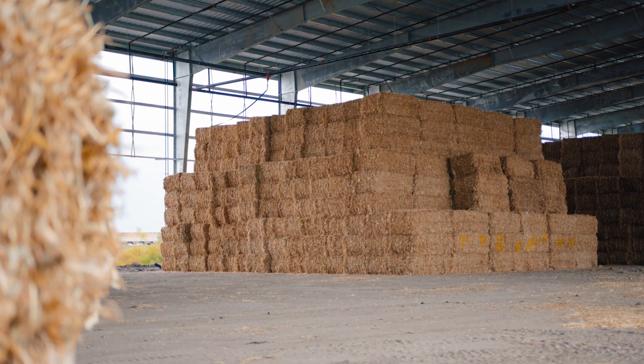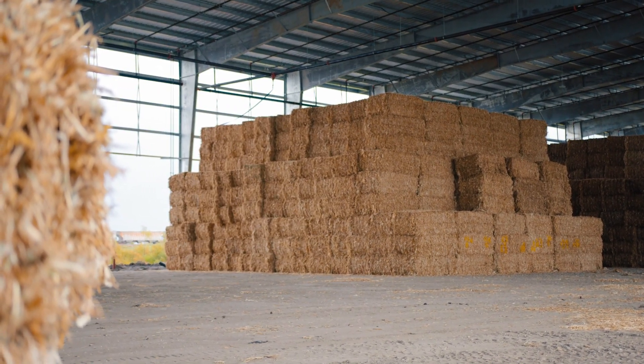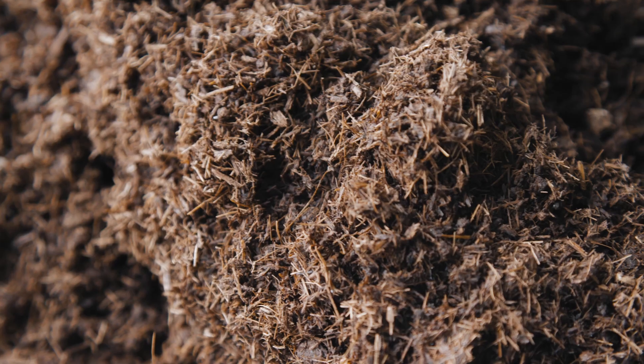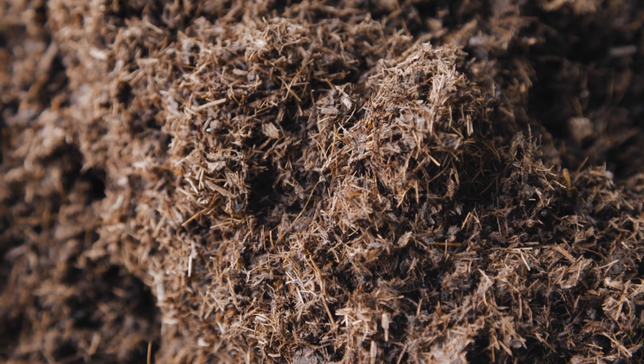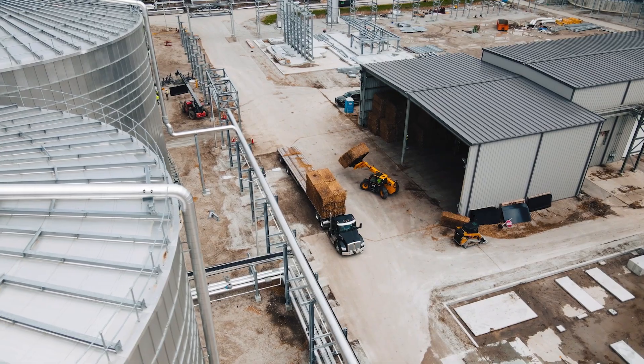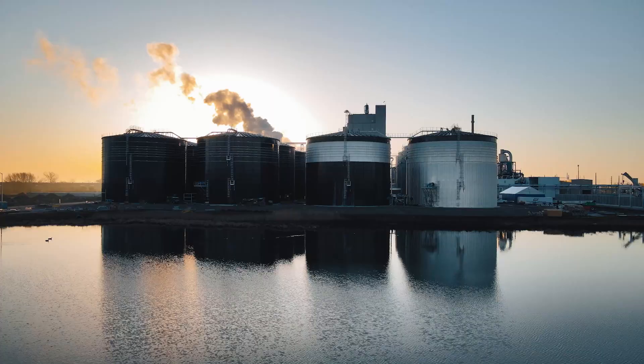We take those bales and bring them into our process. We grind them, run them through a hammer mill to size them to the correct particle size, then we slurry it and pump that into our digesters.